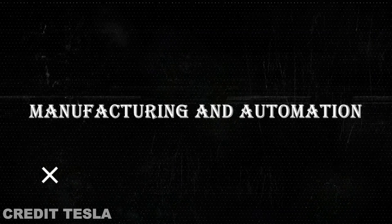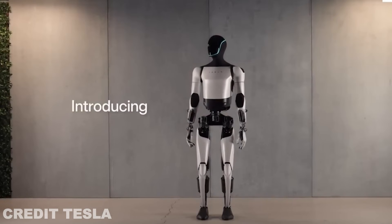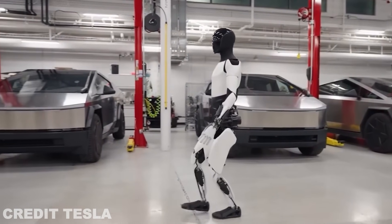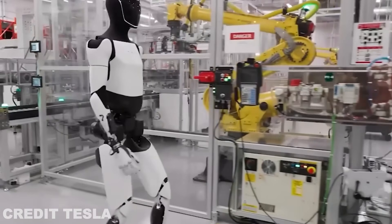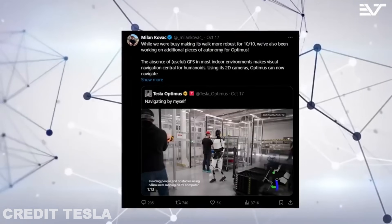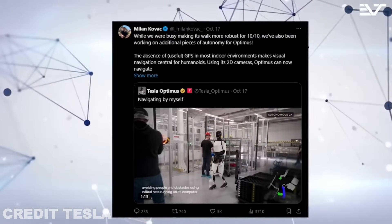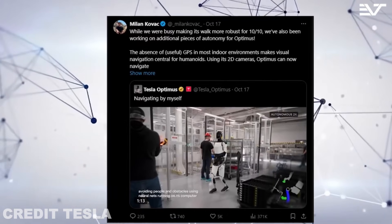In manufacturing, the TeslaBot could take on a range of roles that require precise movements — from assembling components on a production line to handling hazardous materials. The improved movement features will make Optimus a valuable asset in any industrial setting. Musk has already hinted that Tesla may deploy Optimus in their own factories, and with its improved dexterity and stability, the robot will be able to take on tasks that were previously difficult for machines to handle.